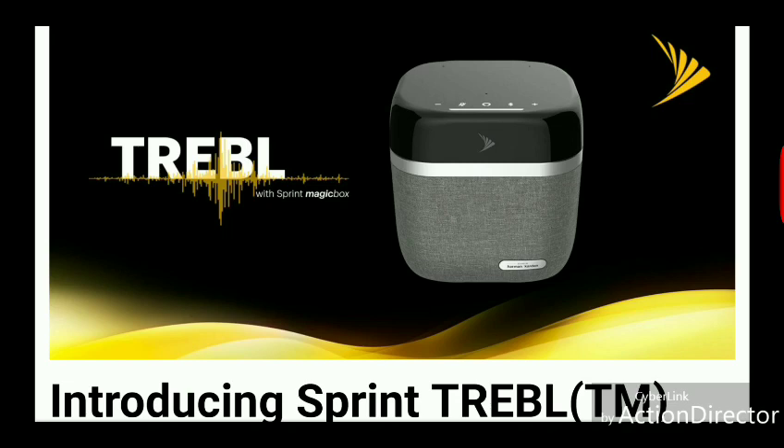Who exactly is this product for? I think it's for anyone that wants a Magicbox but also wants built-in Alexa with a good-sounding speaker solution. So if you already have an Alexa type of device, a Google Home unit, or some form of a home speaker solution, this maybe isn't for you. Maybe you just need a Magicbox from Sprint. But if you're looking for a Magicbox with some bells and whistles, I guess this would fit the bill, depending on how expensive it is.